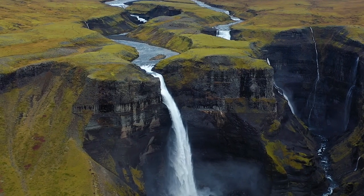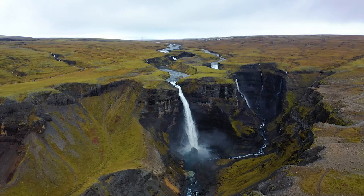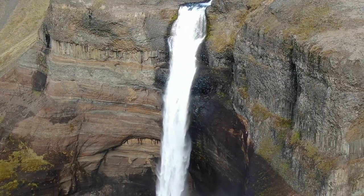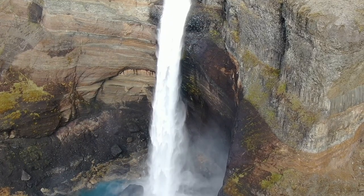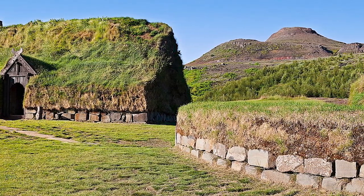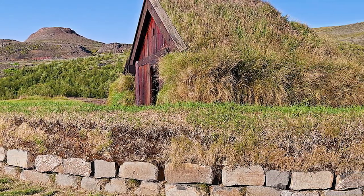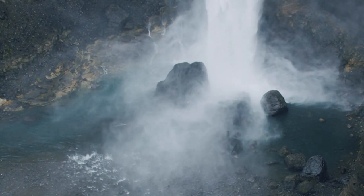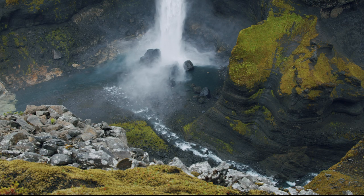The Þjórsárdalur Valley is home to many highlights, including one of the highest waterfalls in Iceland, Hifoss. Here you will also find the great Þjórsa lava, the most significant lava flow in Iceland, Þjórsárdalur's hot springs, and even a view of Hekla volcano. The village of Stöng is a reproduction of a Viking Age farmhouse which served as Óli's house in Season 4, Episode 3, when a group of wildlings, along with Ygritte and Tormund, attack the village. The village recreation is open daily from the beginning of June through the end of August.